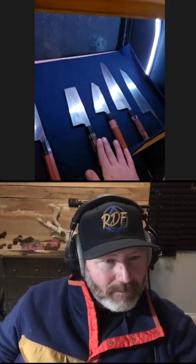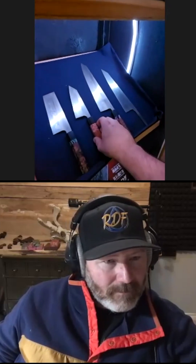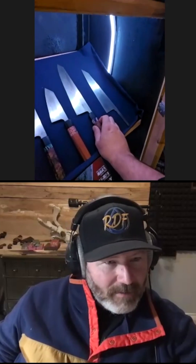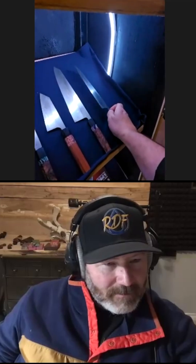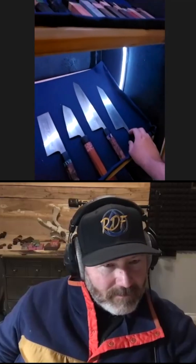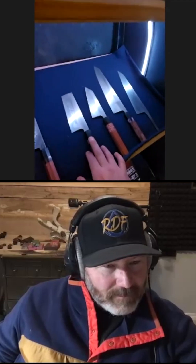Moving over here we have the Honyaki side of things — a Nakiri, a smaller Bunka, and a larger Gyuto. This one is a 230mm Gyuto and this one I believe is around 225mm. Burl handles with mammoth accents and mammoth tusk.